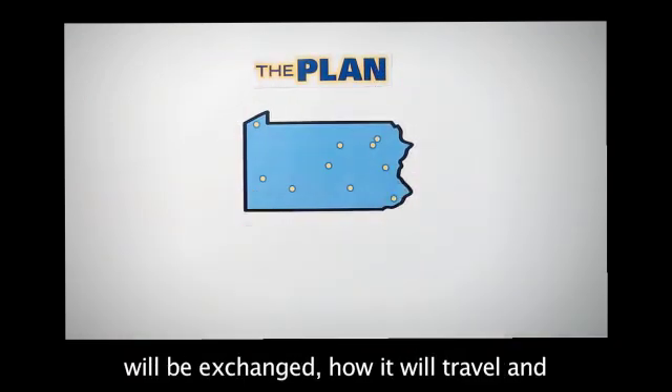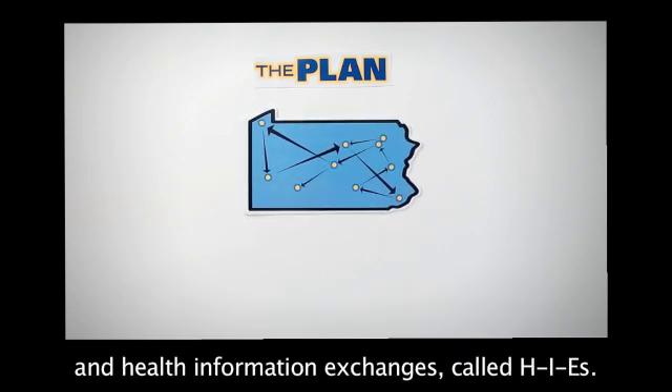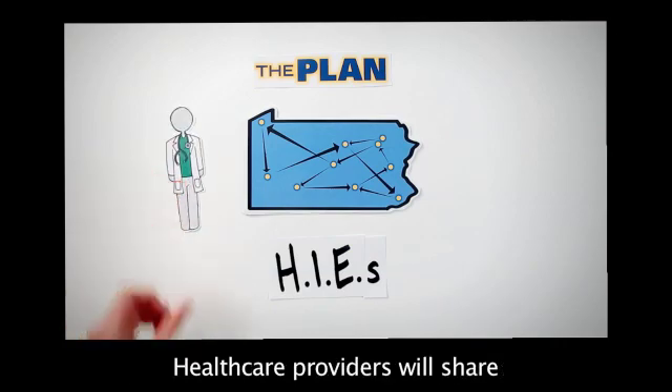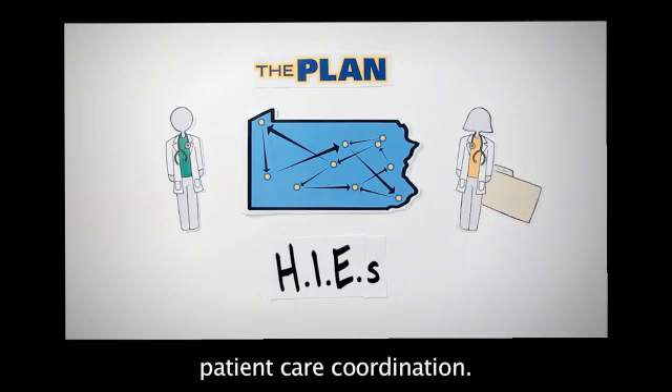The plan laid out how health information will be exchanged, how it will travel and connect to every corner of the state's health systems and health information exchanges, called HIEs. Healthcare providers will share healthcare information wherever and whenever it is needed to improve patient care coordination.